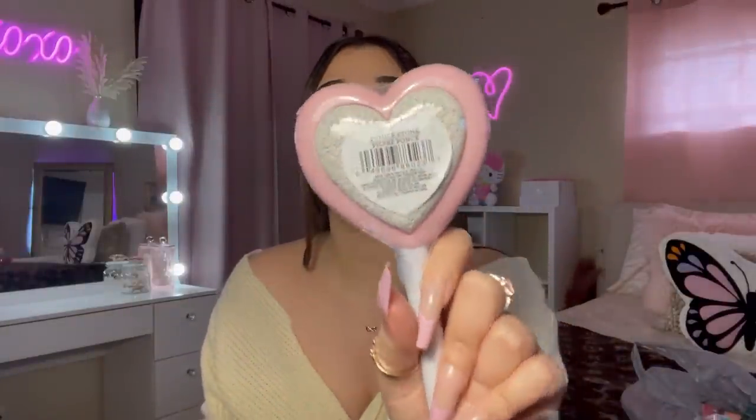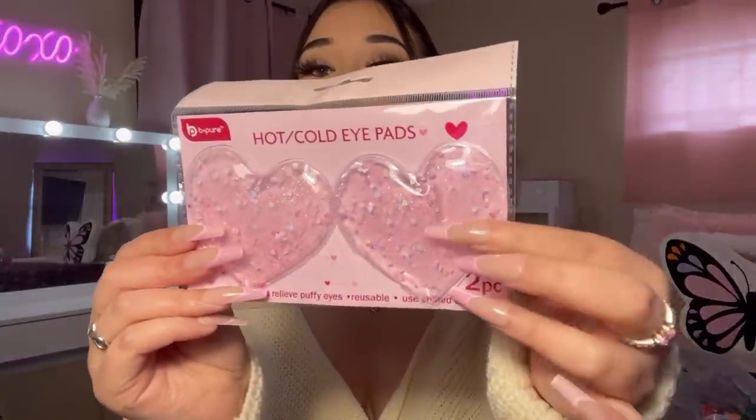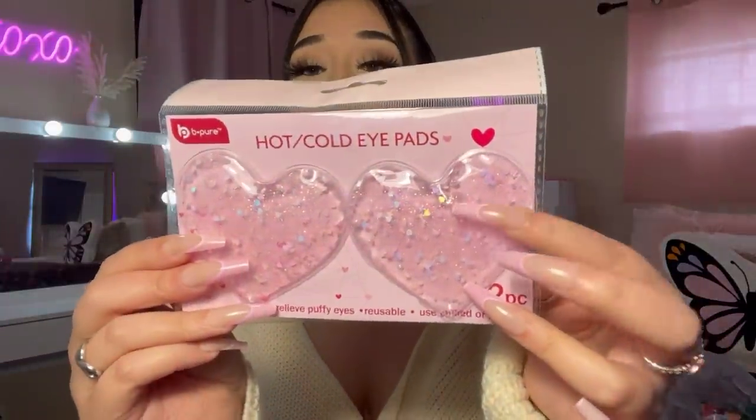Next I have this pumice stone — it's so cute, it's a freaking heart! Dollar Tree has the cutest stuff sometimes. They had two different designs but I thought this heart one was the cutest. I also found these hot-cold eye pads — they had a pink one and a gold heart one, so I picked up the pink ones. They're by the brand Be Pure and they help relieve puffy eyes, reusable, used chilled or heated.